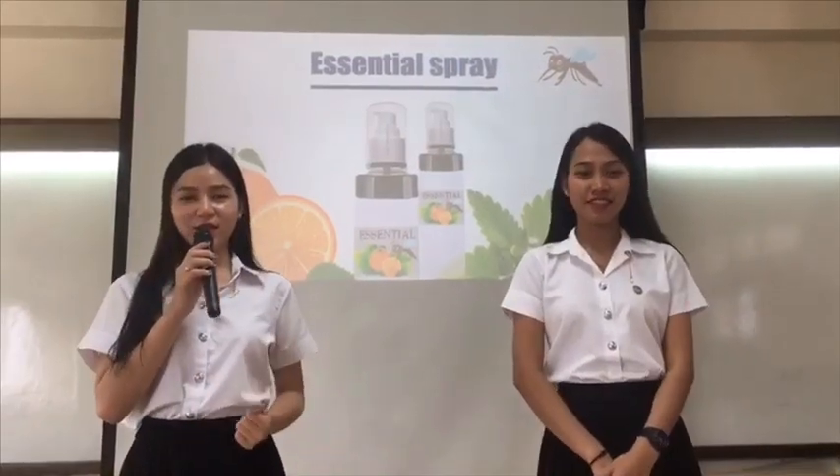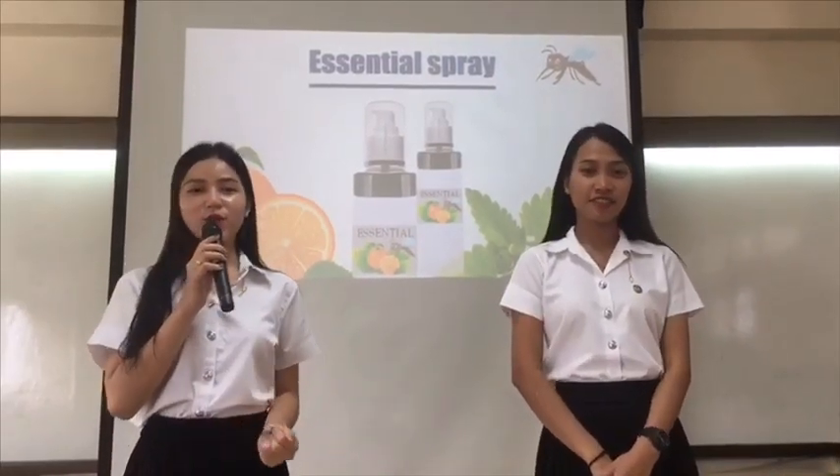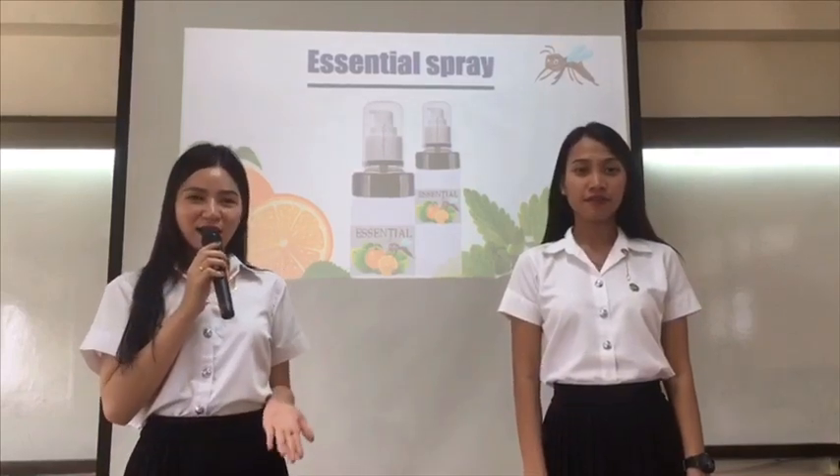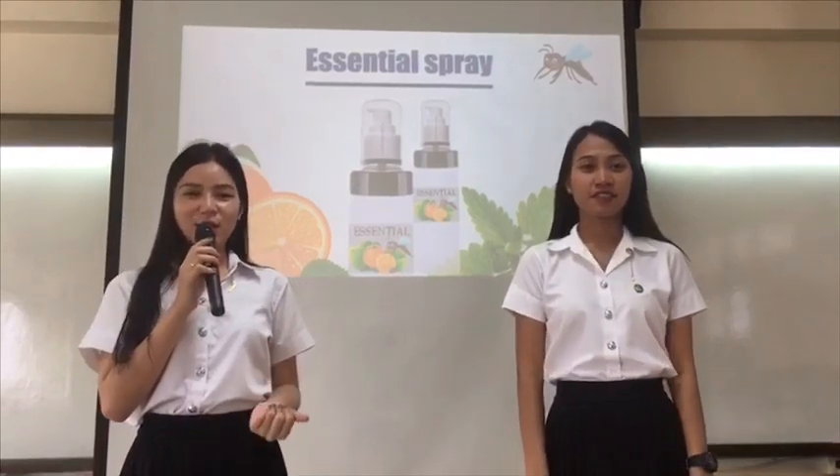Good morning, ladies and gentlemen. First of all, let me thank you for all coming here. Today, I am happy to see your clients. Let me introduce myself.